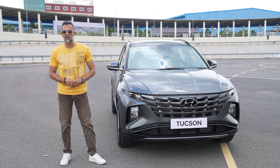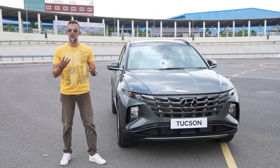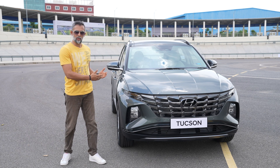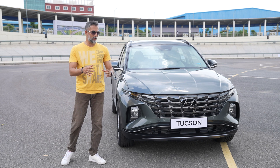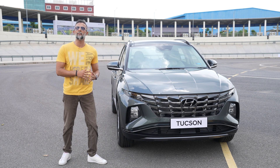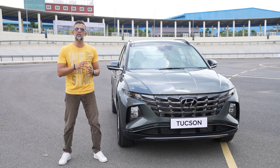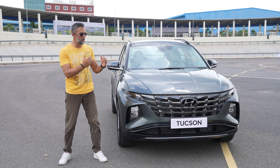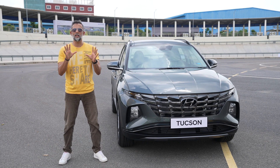In this Hyundai, I am going to test the ADAS features in Delhi, at the testing ground in Delhi. Here we have the Tucson and Tucson's ADAS features. The ADAS features are working with radar camera, front camera, and back camera. There are many different ADAS features on the Tucson — there are 10 ADAS features in total.